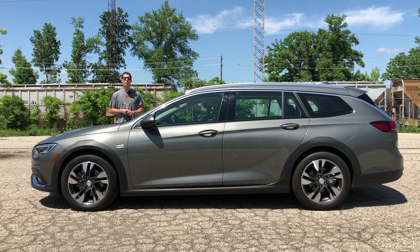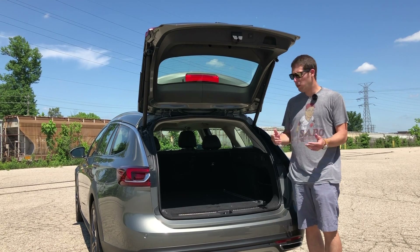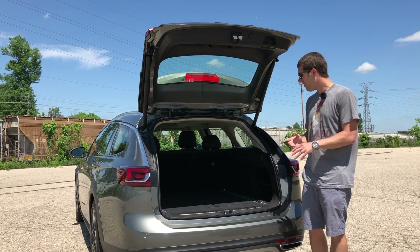The first is that it's just massively long. At 196 inches in length, this is six inches longer than a Subaru Outback and over a foot longer than a VW Alltrack. It's even three and a half inches longer than a three-row Toyota Highlander. Buick could have called this the Regal Tour XL.